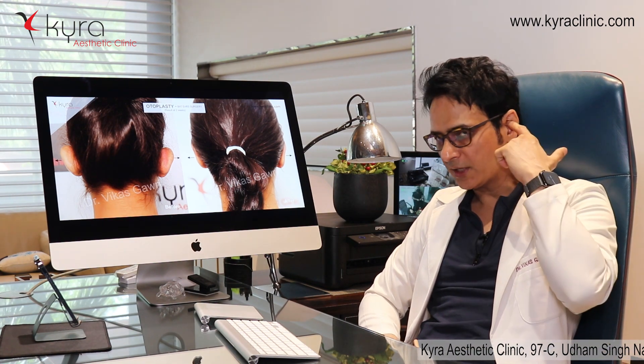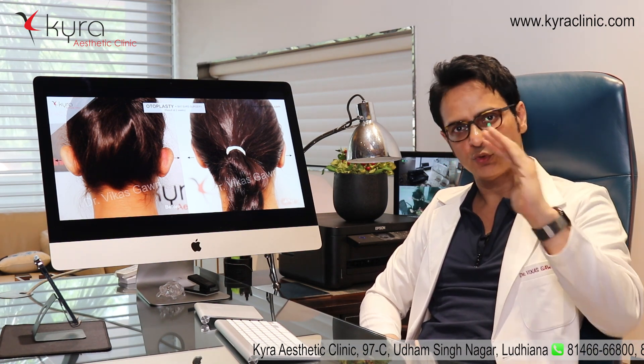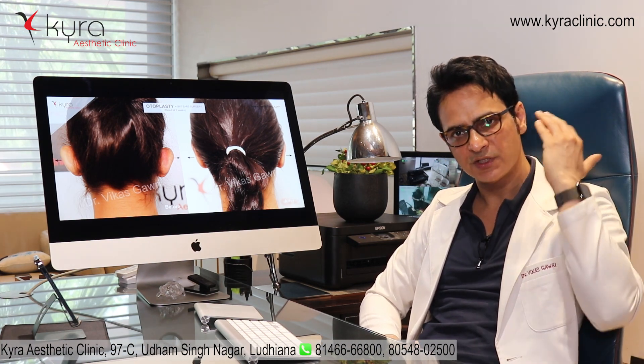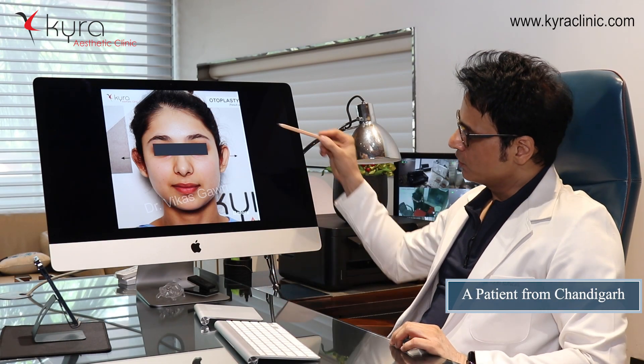We use a suture technique to create the fold and a pushback technique to push the ear back — we do both procedures. There is a small cut on the backside of the ear which is not visible, and the results are permanent.